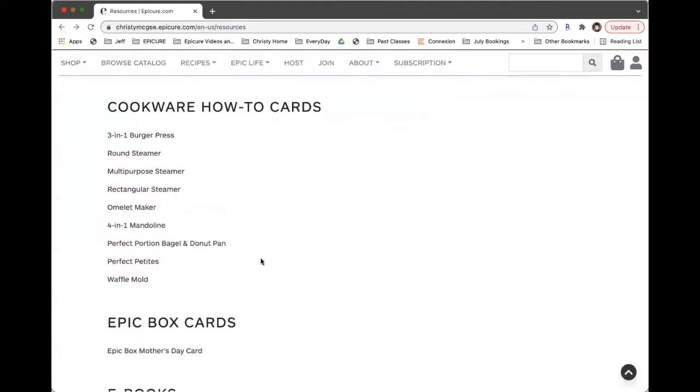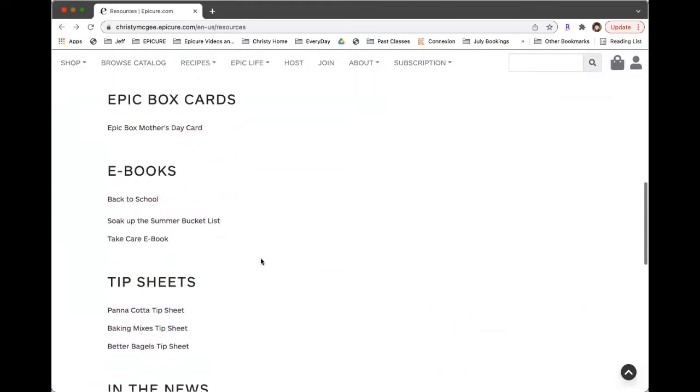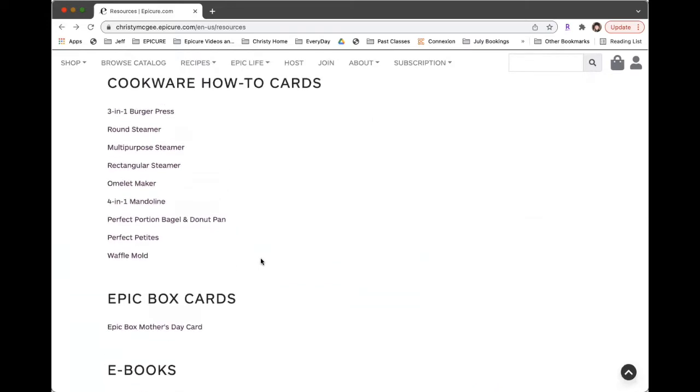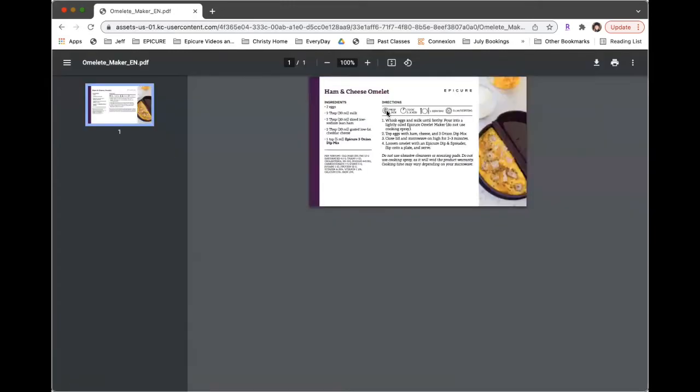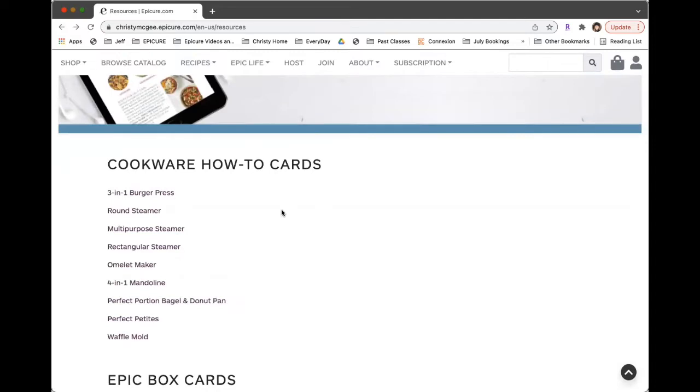There are some items in here that are going to be from the past. For example, the omelet maker has sold out and has been discontinued. So if you had purchased one and you want to see that ham and cheese omelet overview, you can go ahead and click on that even though it is no longer available.